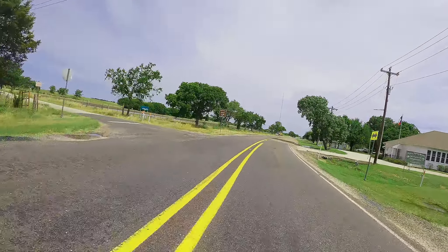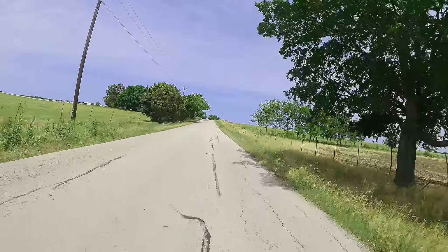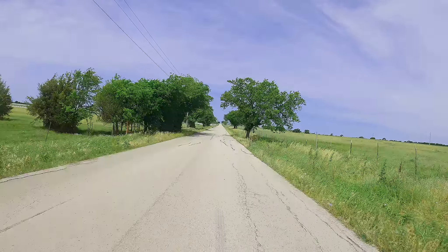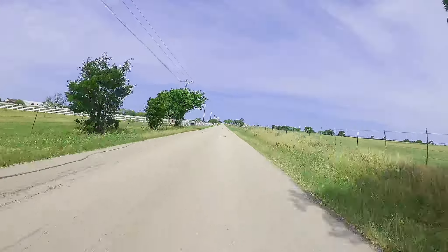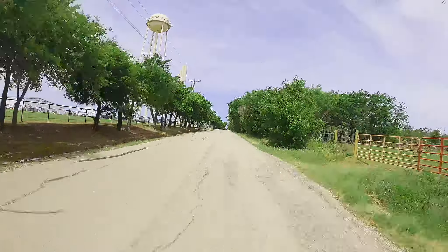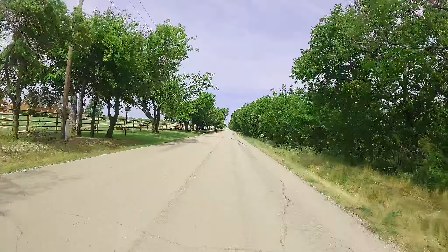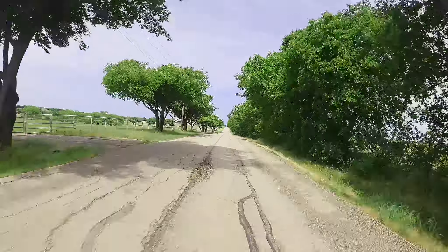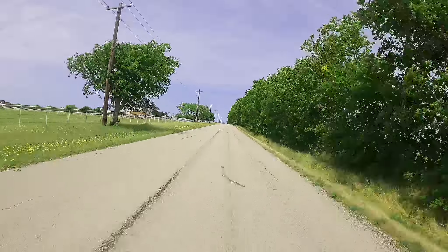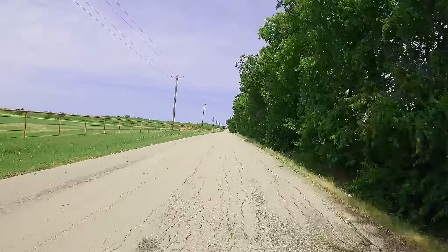Here we are turning onto Shepherd Road. Shepherd goes back to the scenario of pretty much no center line and tar snakes. I did see a stray cow the last time I was out here moving around, so pay attention to that. You might find yourself running into other animals, especially on a road like this where you can't see off to the right. I have been hit by a deer — it jumped out at me and got me; it was not fun. Just be aware that in rural farmland like this, animals tend to hide in these trees and will come out unexpectedly.